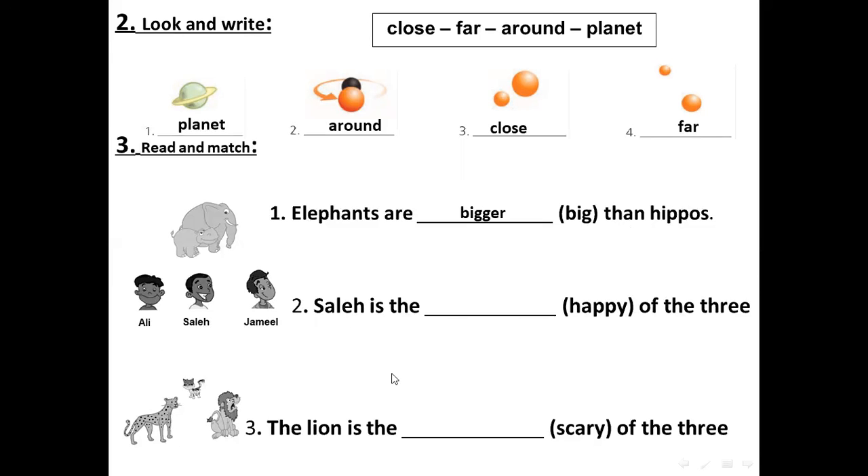We will use the comparative or the superlative. For the superlative with adjectives ending in -Y, erase the Y and add -I-E-S-T. For example, scary becomes the scariest. The lion is the scariest of the three.